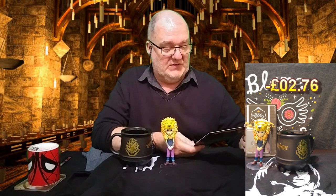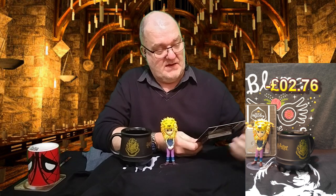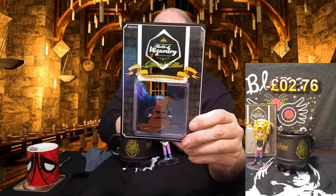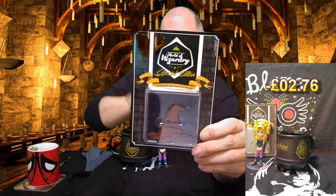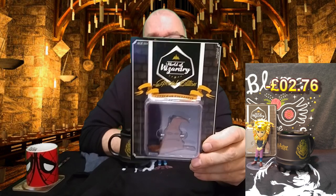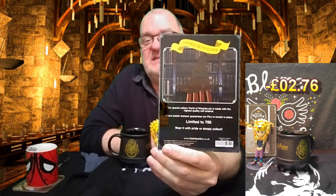There are some other bits in here — looks like a pin. This is the World of Wizardry GeekGear exclusive pin and it's the Sorting Hat. I'm not going to get it out of its box. Limited to 750 — 'wear it with pride.' I might hold on to that if I gain a few pennies as it goes along.